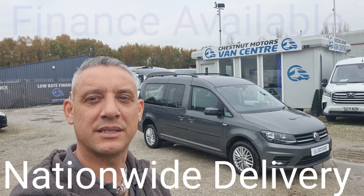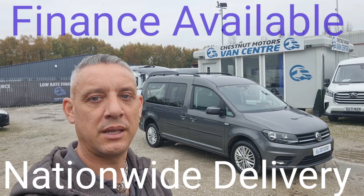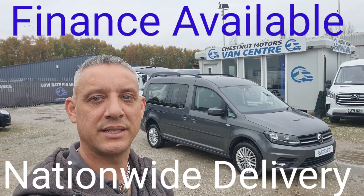So there you have it — 2016 Caddy Maxi Life. It's going to come to you with an MOT, on a full service too. Finance and nationwide delivery available.